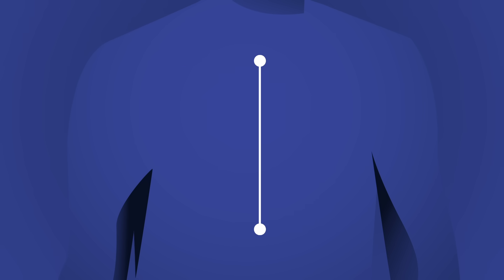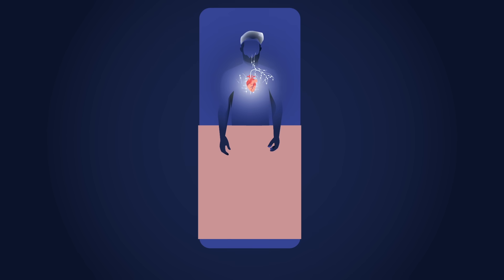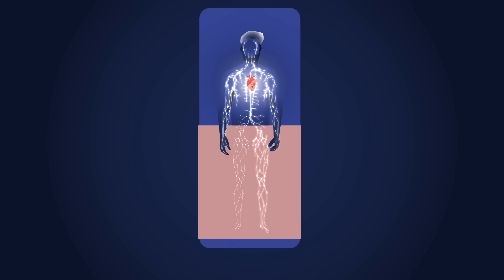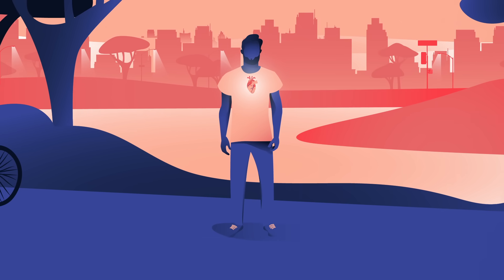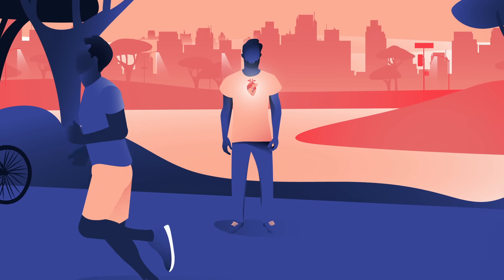Even after the procedure is complete, there's still work to be done. Surgeons are unable to directly connect the heart to the recipient's nervous system, and it can take years for the body to fully innervate the new organ. During this period, the transplanted organ has a higher resting heart rate and risk of stroke.